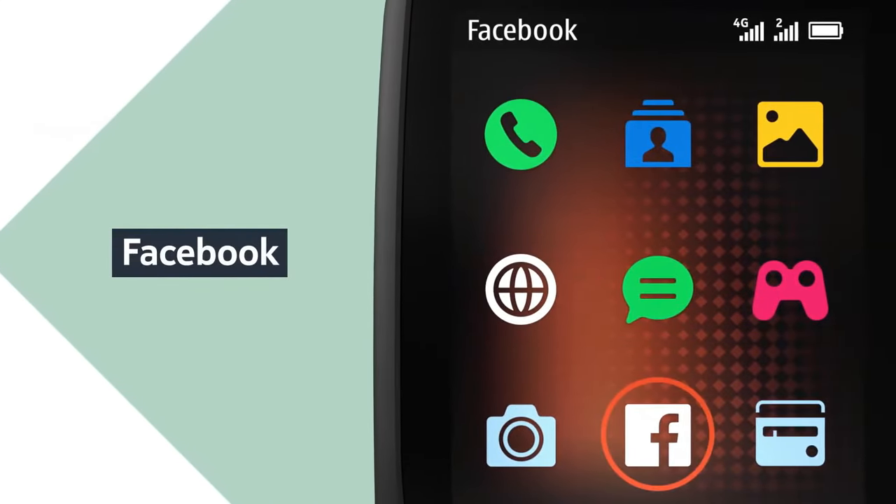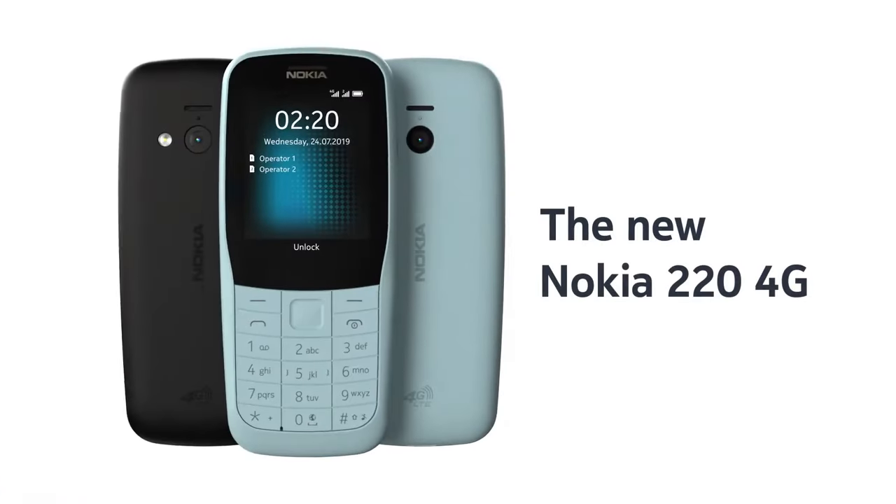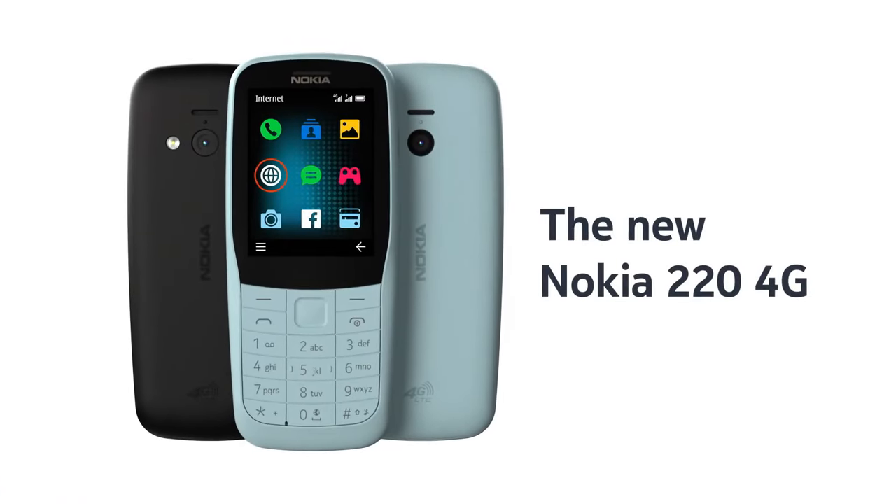Do it all longer with a long-lasting battery. All this and more in a solid and stylish polycarbonate shell that's built for wherever your day takes you. It comes in black and light cyan color.